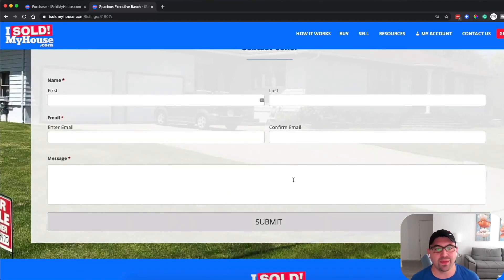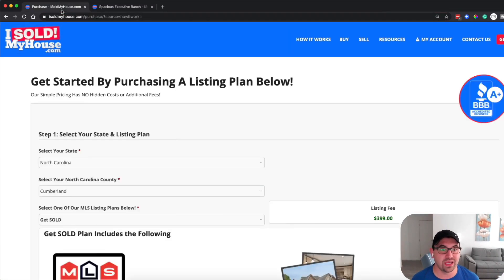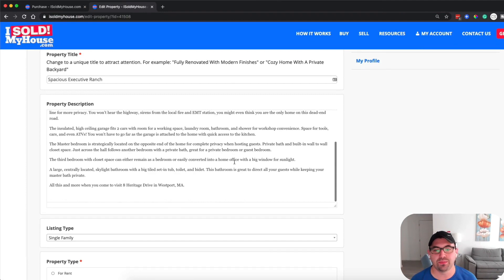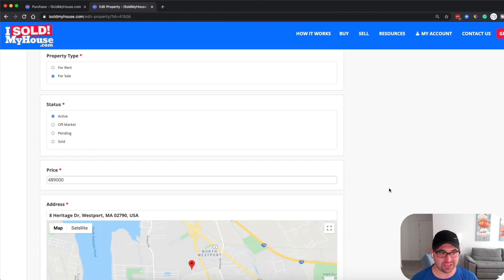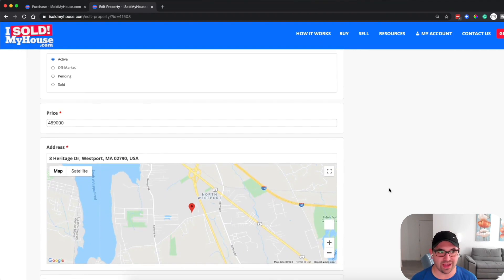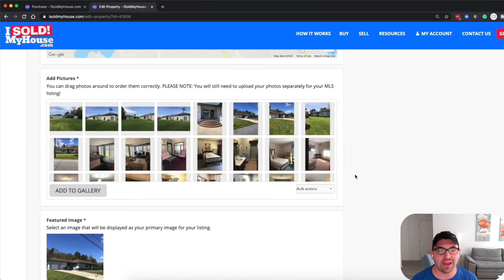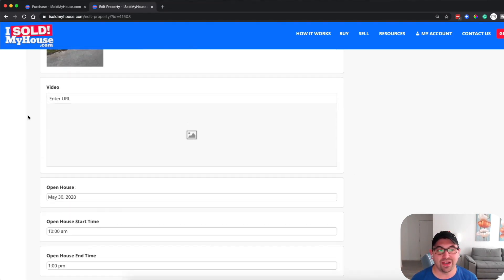Here's a look at where you would enter all the information and do any editing — it's very simple and easy. Fill in the property type, status, and all that. Upload the pictures. You can also add a video by entering a URL — we didn't do that this time.